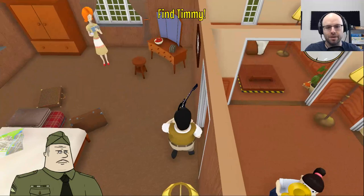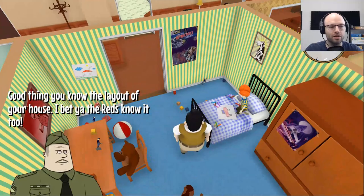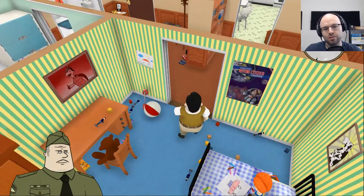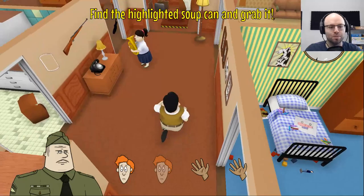That is not Timmy — that is my wife. Or as Borat likes to say, my wife. Timmy? Timmy, you in here? Good thing you know the layout of your house. What do you got there — Teenage Mutant Ninja Turtles? Citizen today, Astro Citizen tomorrow? Grab Timmy — he will be the first to visit your shelter.